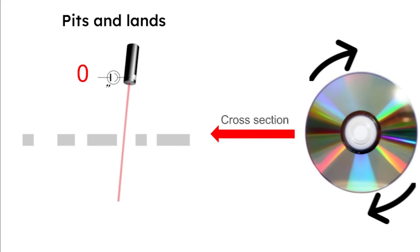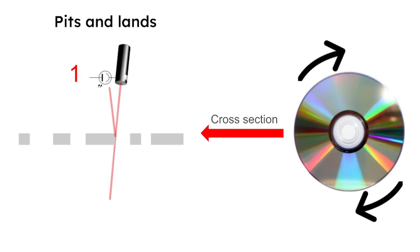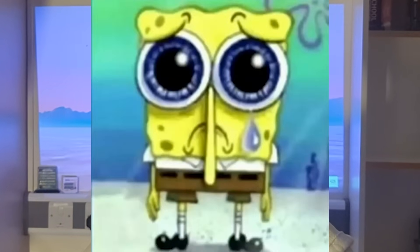The disc contains microscopic pits and lands which are detected by a photoelectric cell. Most people think that the pits represent zero and the lands represent one, but this is actually false. It's changing between the two that represents one, and no change represents zero. The problem is that if the DVD had just one tiny scratch on it, this could affect how the data is read and break the DVD — which is what happened with my favourite game.